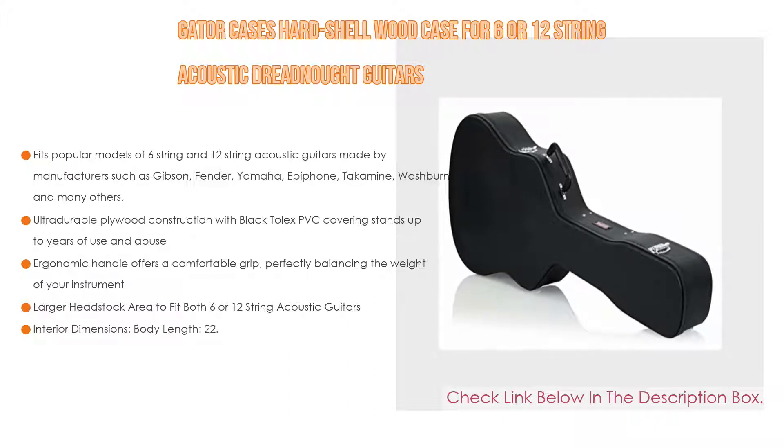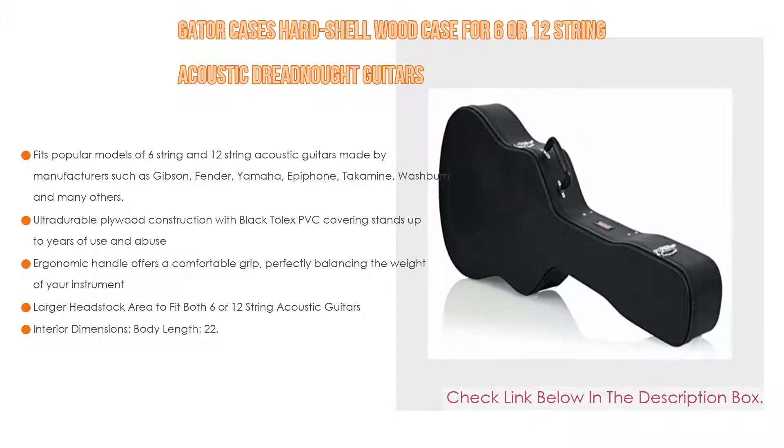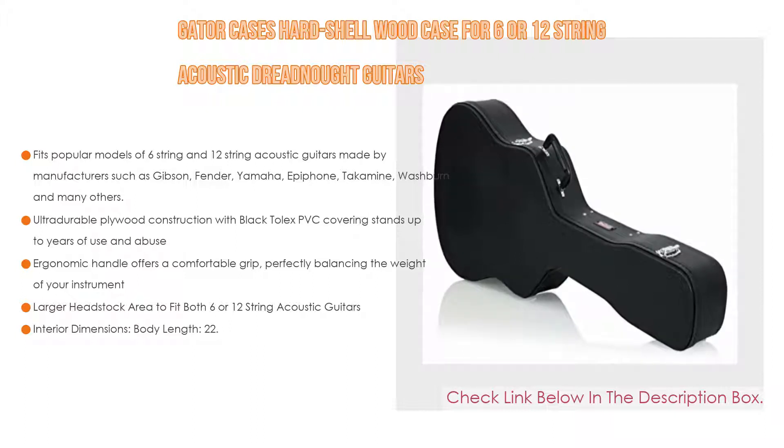The interior dimensions of the Gator Case are: body length 22.5 inches, body height 5.5 inches, lower bout width 16.88 inches, middle bout width 13.13 inches, upper bout width 13.63 inches, and overall length 43.5 inches.